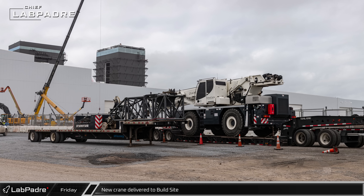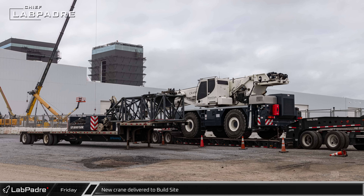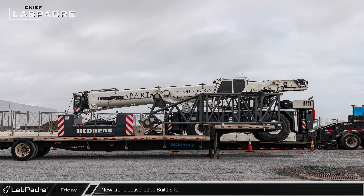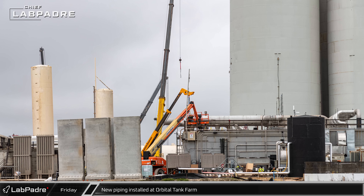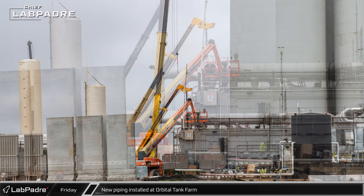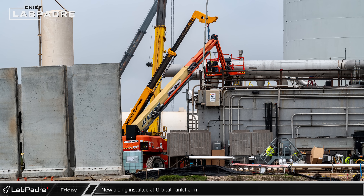A Spartan Crane Services Liebherr LRT-1090 was spotted on a pair of trailers along Highway 4 near the Star Factory. With all the activity going on around Starbase lately, additional cranes are often needed to help carry the workload. At the Orbital Tank Farm, work continues on the installation of the new large diameter piping that will be used to redirect the nitrogen boil-off from the liquid oxygen sub-coolers.